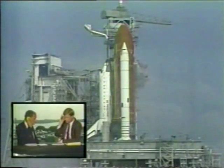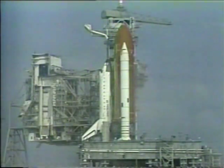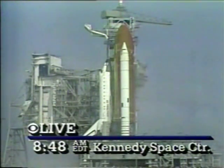Everything looks good right now. Safing is complete. Safing means they are making certain there is no explosive danger to the astronauts on board or to the crew that works in the area.